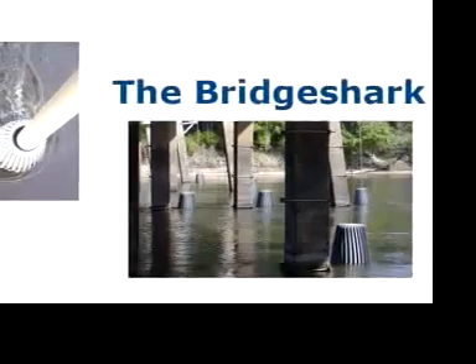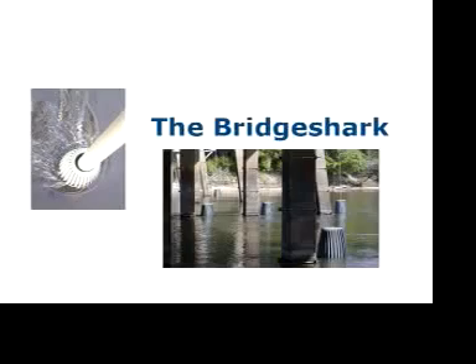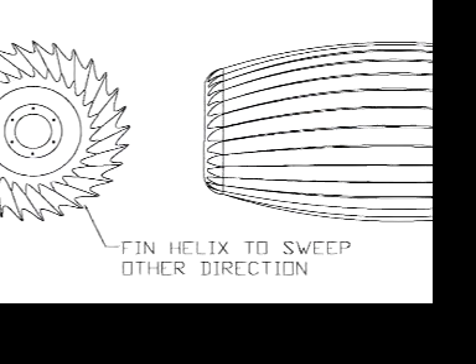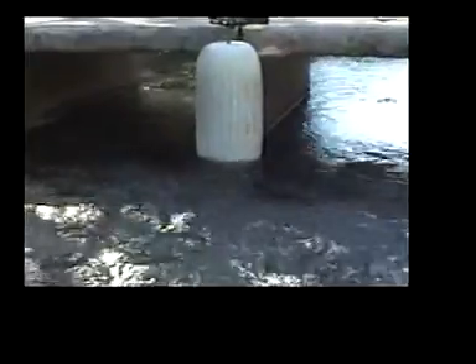The Bridge Shark debris deflectors are water velocity powered turbines that drastically reduce drift accumulation. The Bridge Sharks also reduce annual maintenance costs and extend the life of bridges. The Bridge Shark deflects drift away from bridge piers and box culvert center diaphragm walls, handling small to medium drift.